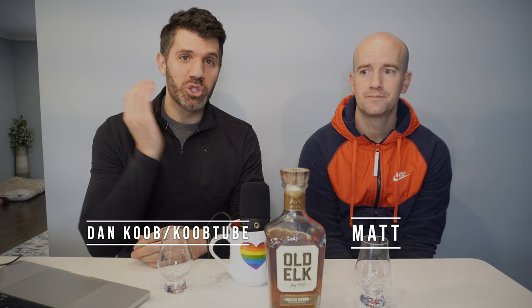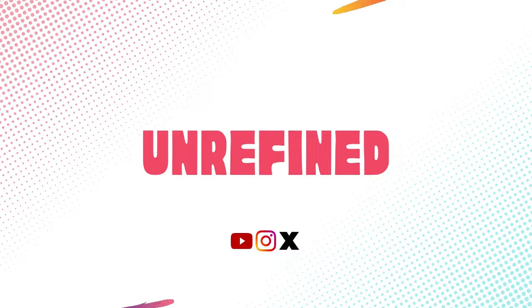Welcome to another episode of Unrefined. I'm Dan and joining me is my friend Matt. What's up, Matt? What's up, man? I'm here to drink some bourbon. Likewise.